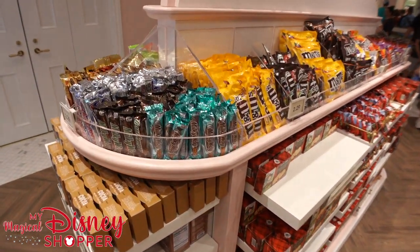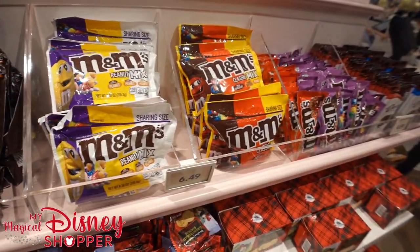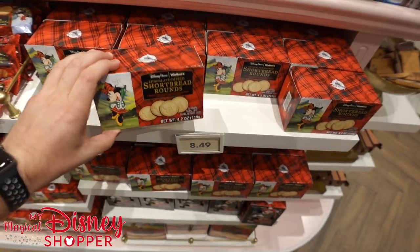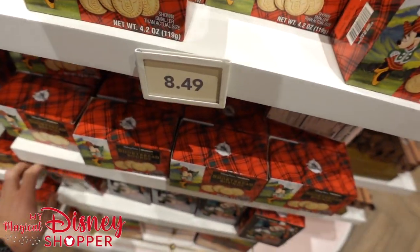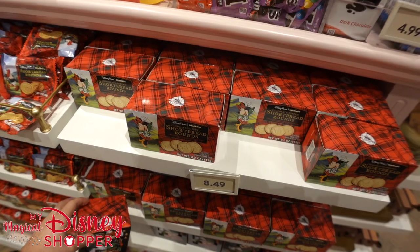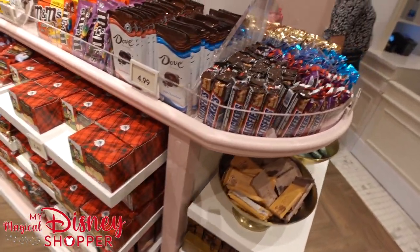As you can see, if you're really craving just a regular candy bar, they have all of that here as well. I'm not sure why you would want to come to Disney and buy a candy bar, but if you're really craving it, there you go. Shortbread Rounds — these are so good, chocolate dipped — go for $8.49 a box. They also have Mickey shortbreads here, and you can get a big box of Shortbread Rounds down below too.